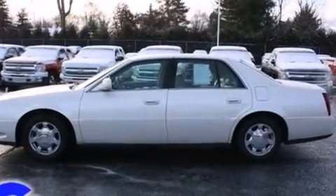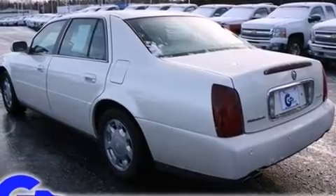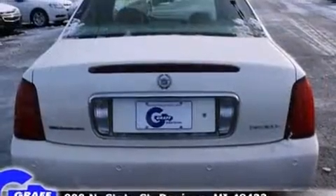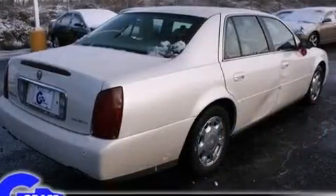It includes power seats, front and rear cup holders, one-touch window functionality, an automatic dimming rear-view mirror, an outside temperature display, a front bench seat, power door mirrors and heated door mirrors, and remote keyless entry.